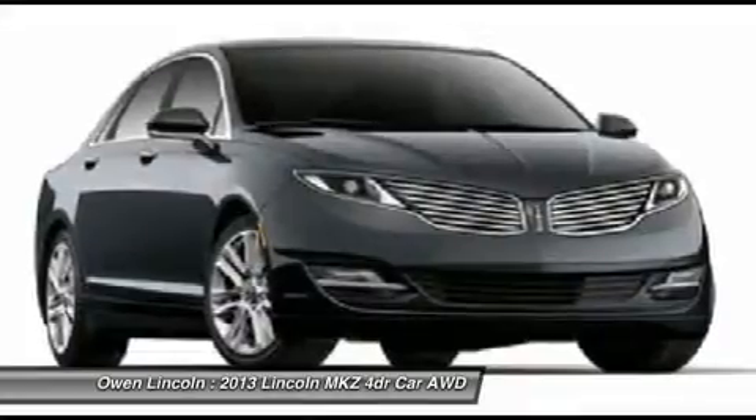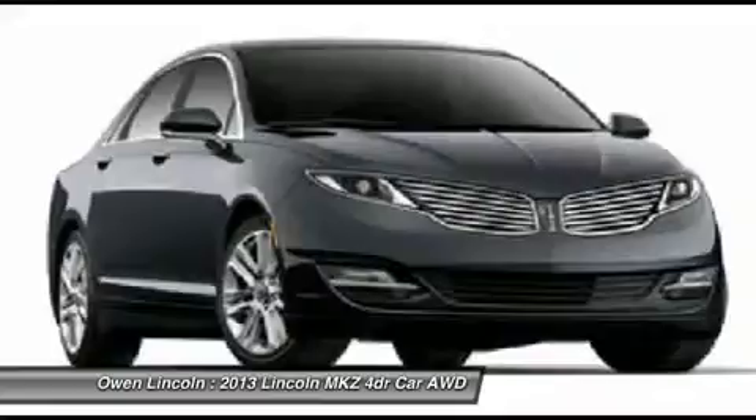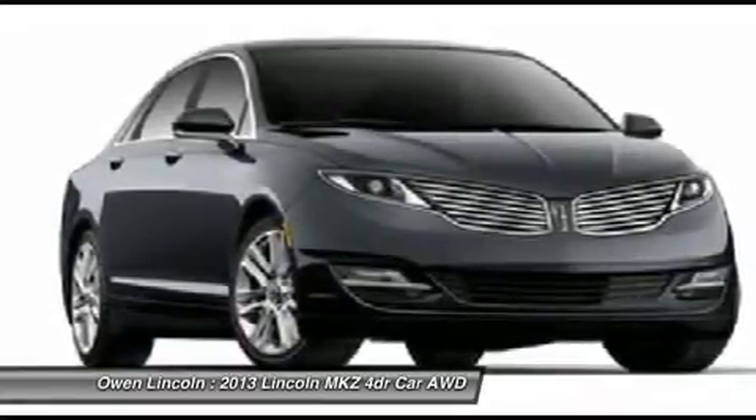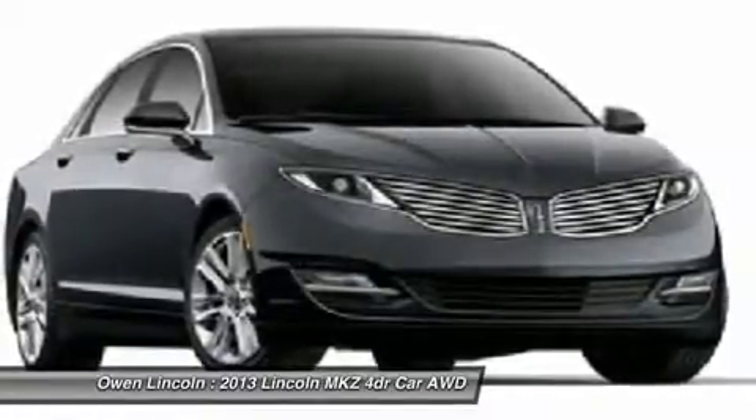Security approach lamps, SYNC with MyFord Touch, SiriusXM satellite radio, anti-lock braking system, intelligent access with push-button start, push-button shift.